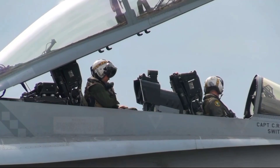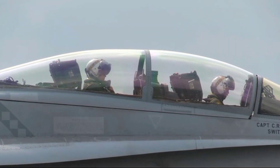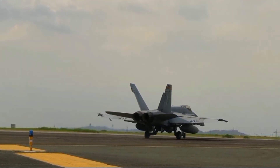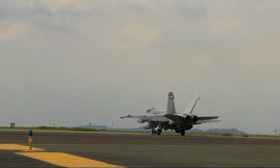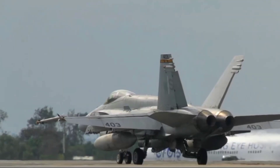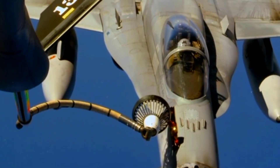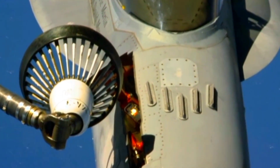From the skies over Baghdad during Desert Storm to the mountains of Afghanistan, Hornets have come home at a rate that surprises even their designers. None of this matters, of course, without the people who fly and maintain these jets. At Naval Air Station Lemoore, new Hornet pilots spend months learning not just how to fly, but how to fight and how to survive when things go wrong. They train in simulators that replicate everything from engine failure to battle damage, practice emergency procedures until they're second nature, and study real-world incidents where Hornets took hits and still made it back.